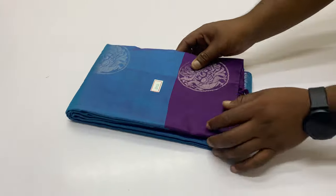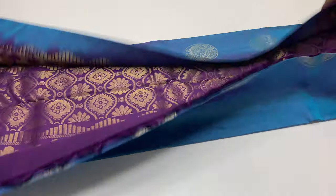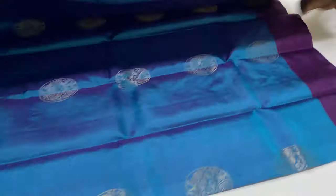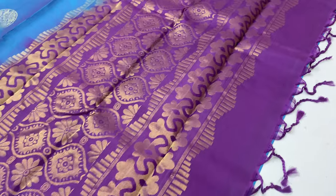Next sari, 292 sari. Pallon blouse, dark purple shade. This sari is made of blue and purple in the dual shade, 292 sari code.